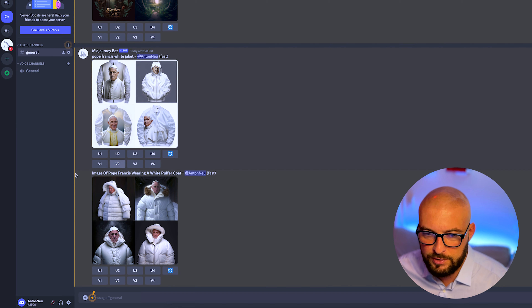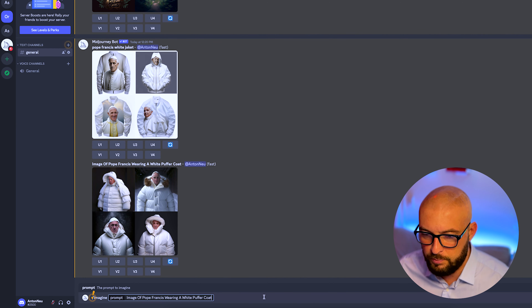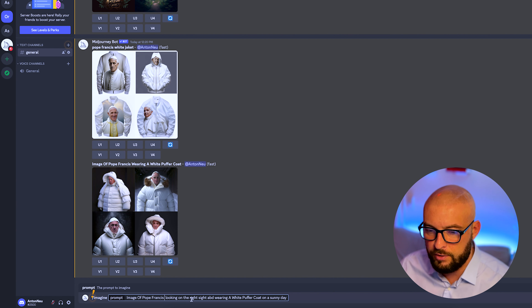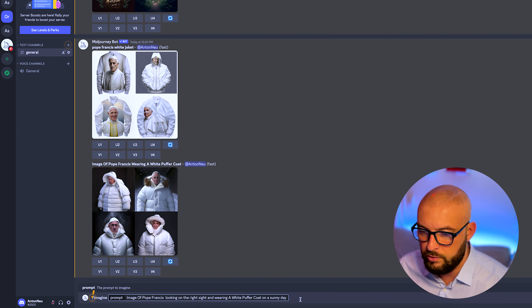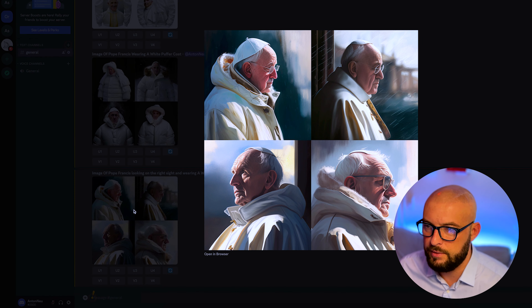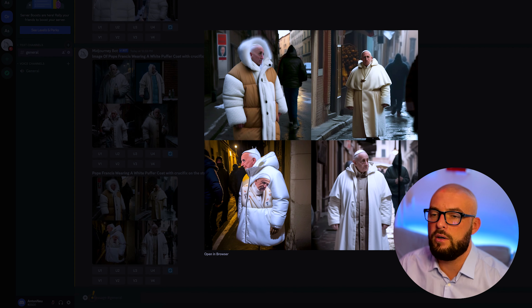So let's do it again: 'image of Pope Francis wearing a white puffer coat on a sunny day, image of Pope Francis looking on the right side and wearing a white puffer coat on a sunny day.' Okay, now we get this here, but it's not what I wanted. It's not so easy to get the same image, because if you create images with AI you will never get the same image as before — these images are always unique.